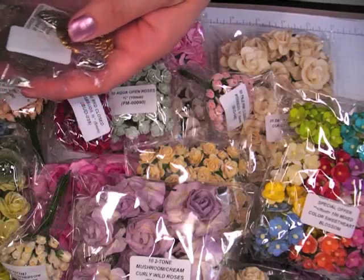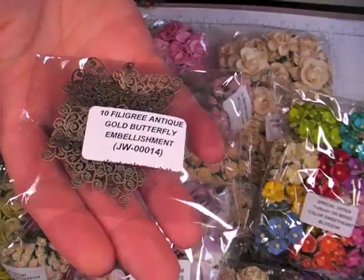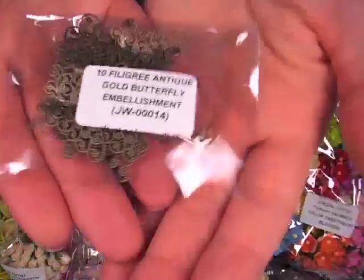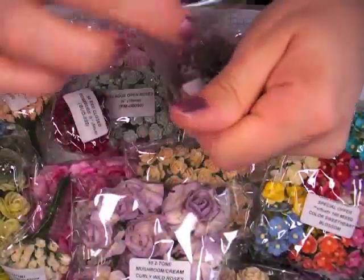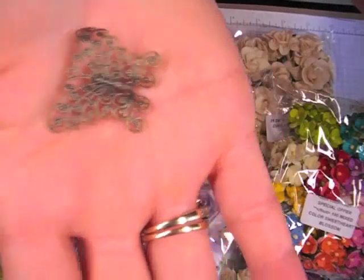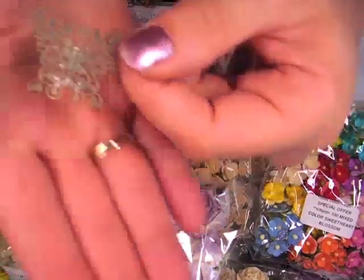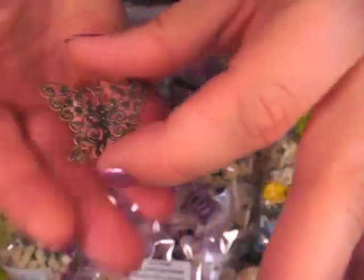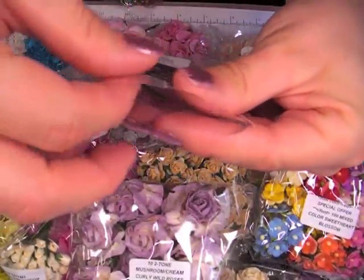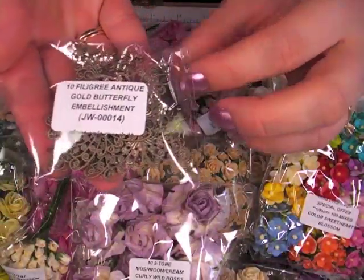I got the filigree butterflies — I had gone through all but one of my previous package so I needed to replenish those because I really like using these. These are just too hard to see in the packaging because they're so delicate. They're a light metal so you can mold them and shake them a little bit, or flatten them, depending on how you want it on your project. Really pretty — it's like a brushed gold or antique colored gold, and the item number is JW00014, you get 10 in a package.